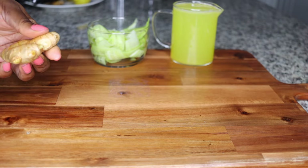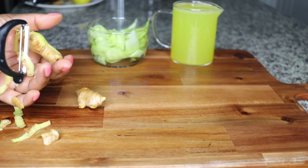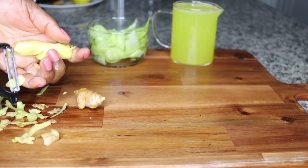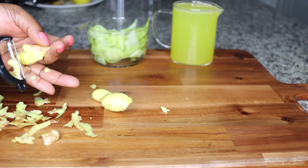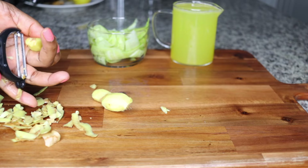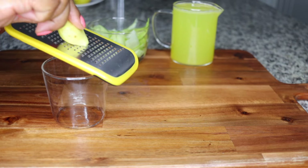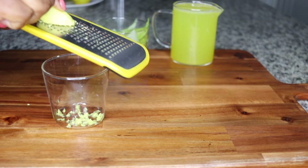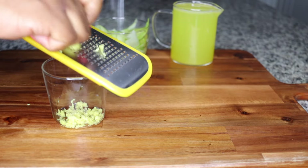The next thing I add is ginger — two thumb-sized pieces. Ginger is so thermogenic; it heats up your system to burn fat so fast. I love ginger because it heats up your system to burn fat quickly. Plus, the anti-inflammatory properties in ginger help to relieve gases in your tummy that cause that bloated big tummy, slowing down your metabolism. When there are gases in your tummy, your metabolism tends to be slow.